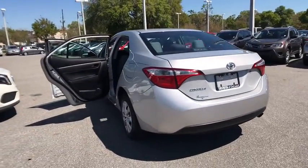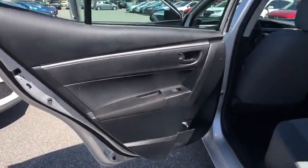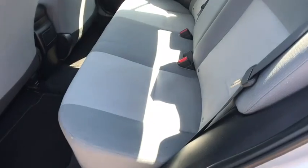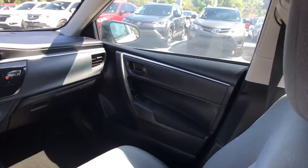Front-wheel drive, MP3 player, trip computer, power windows, CD player, bucket seats, power door locks, passenger airbag, child safety locks, daytime running lights, brake assist.